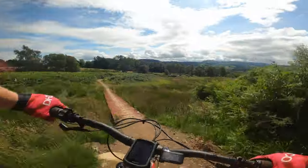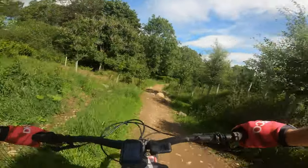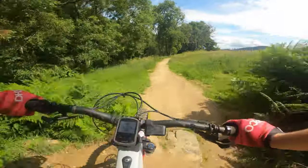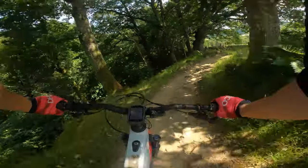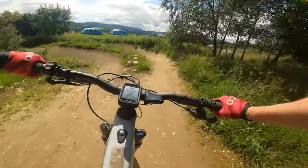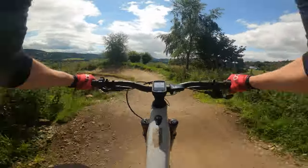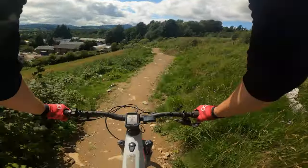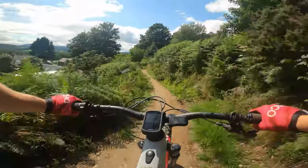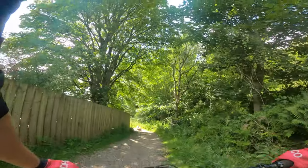Blue room vibes, I'm getting blue room vibes. This is a red option, I guess. This is just a very, very family friendly trail - good for anyone. Oh look at that, dual slalom. Here we go. And that was done.